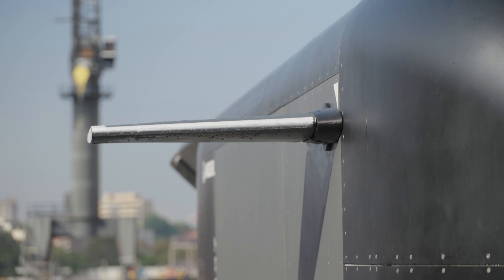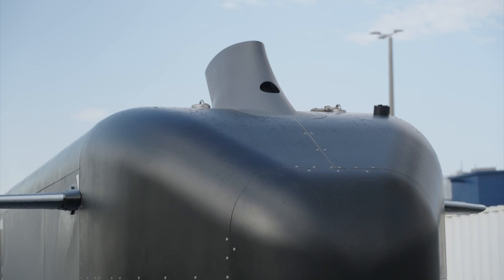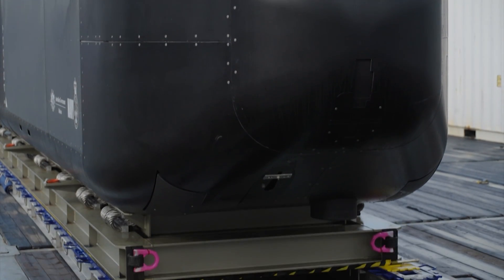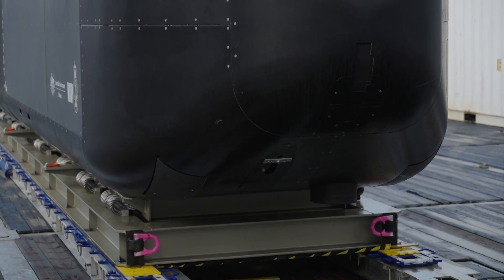It's a major milestone in a multi-million dollar contract between Anduril Industries, the Navy, the Advanced Strategic Capabilities Accelerator, and the Defence Science and Technology Group.